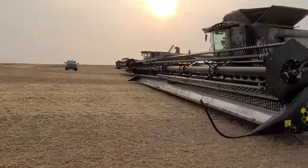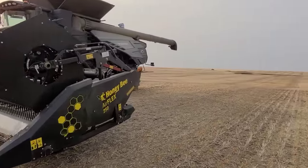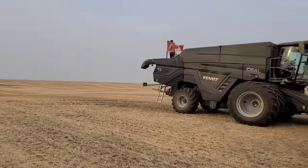So we're fueling and we're greasing. And flag maintenance.